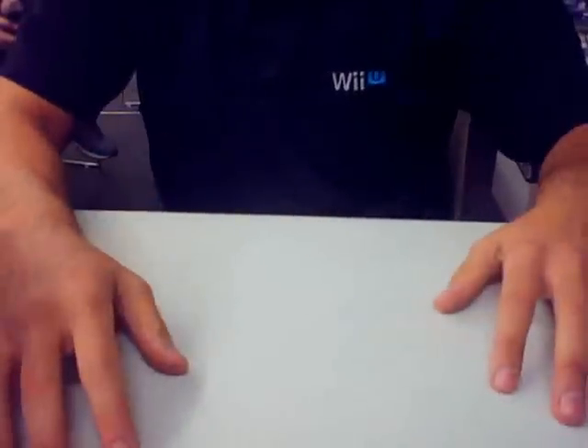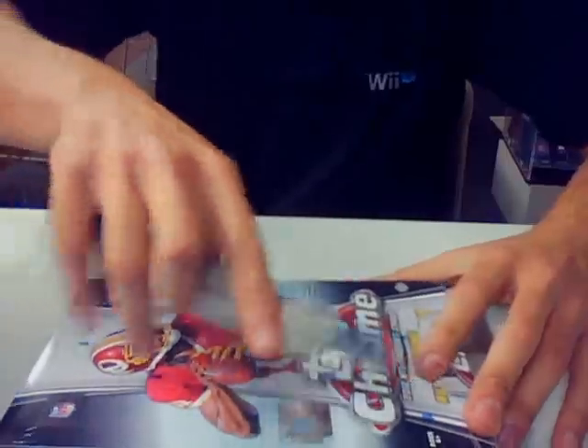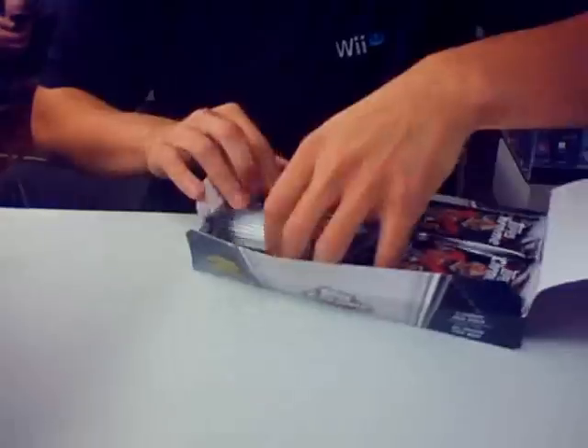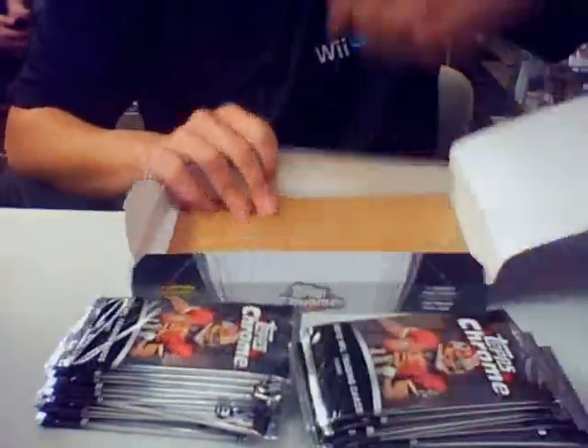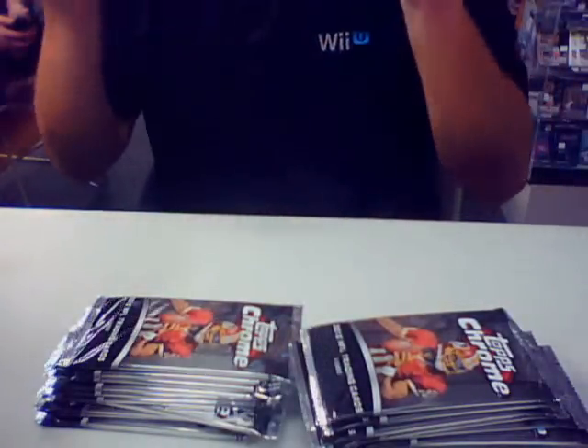I'll do the first one. If anybody else wants to do any after that, feel free to hop in. So this is box number one. I'm just going to show the refractors, the autograph, and any inserts.